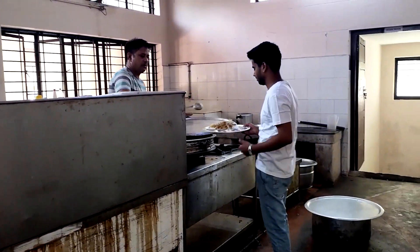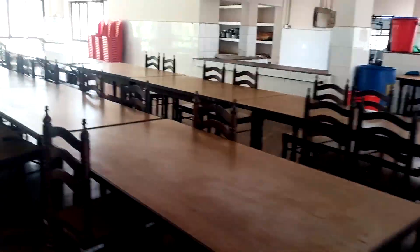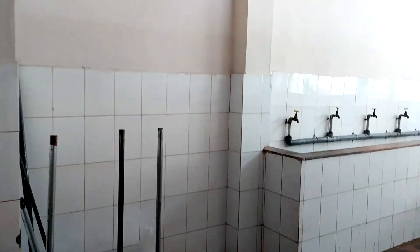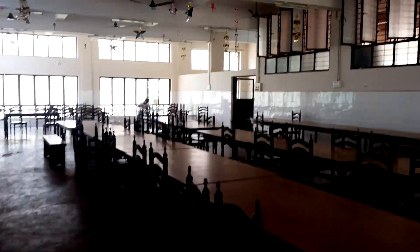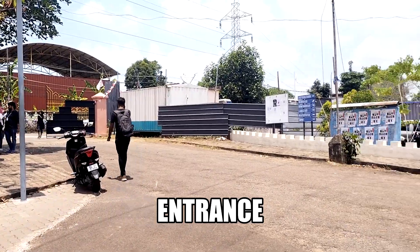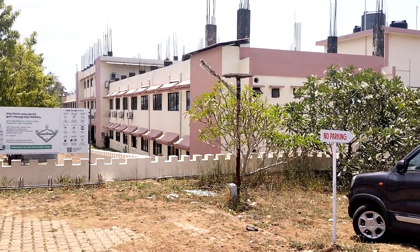Let's go. We are now at the civil and mechanical department, so let me show you the entire department over here.